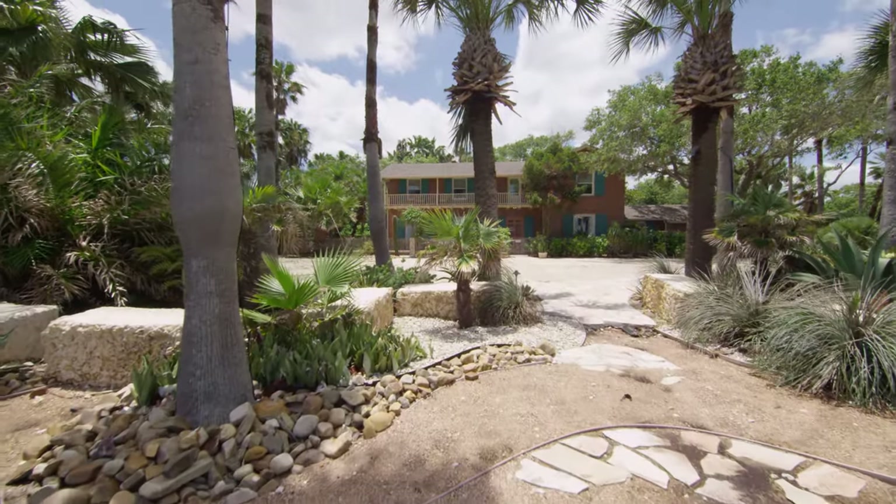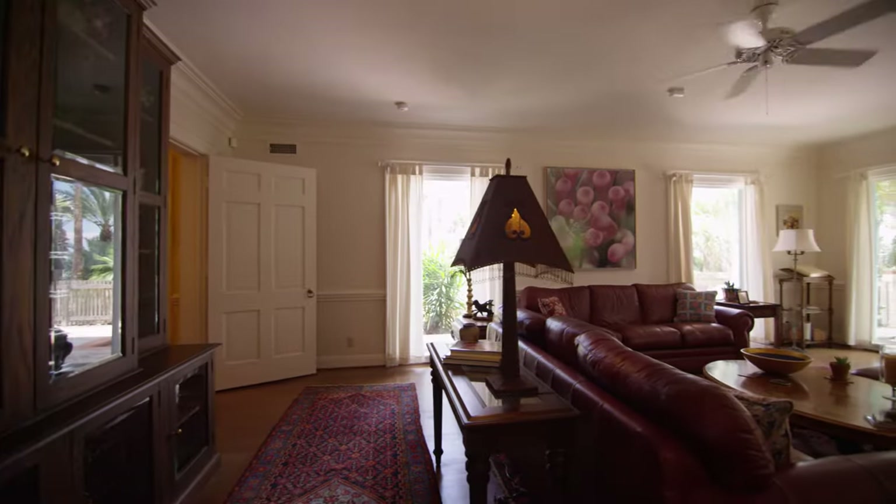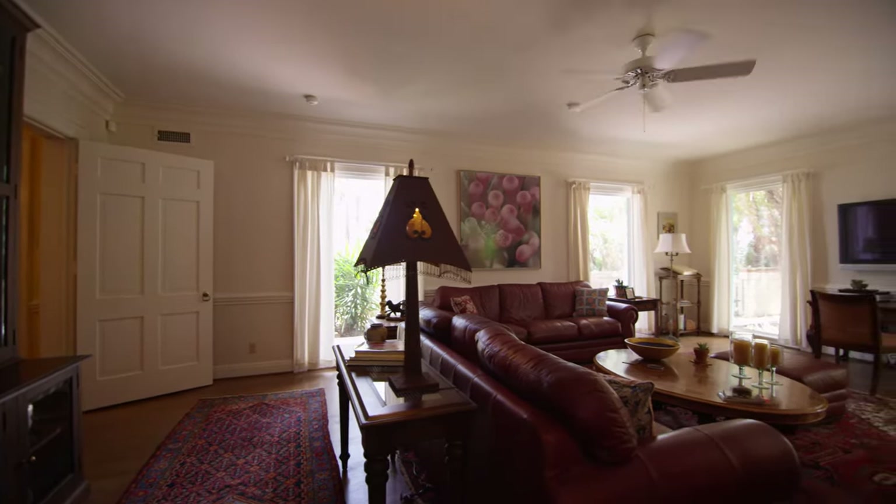This gorgeous ocean drive estate sits on a pristinely manicured property with dazzling views of the bay. Beautiful natural light floods the living and dining room.